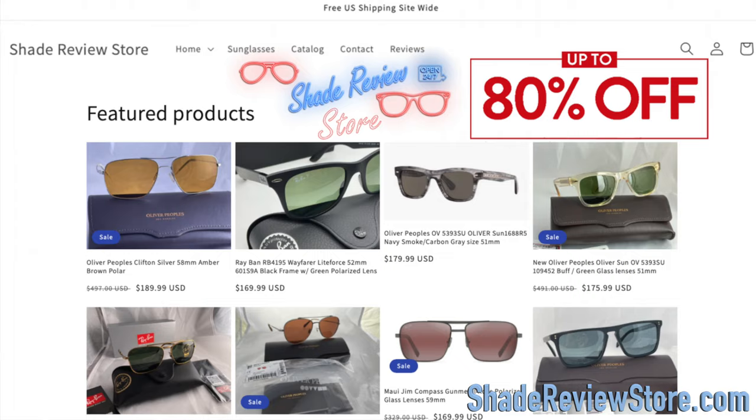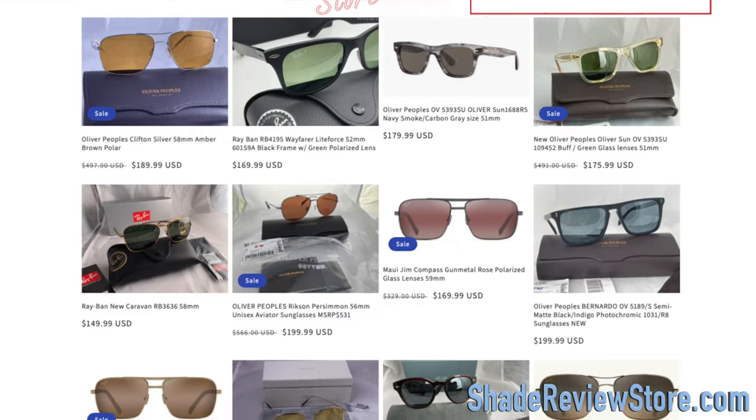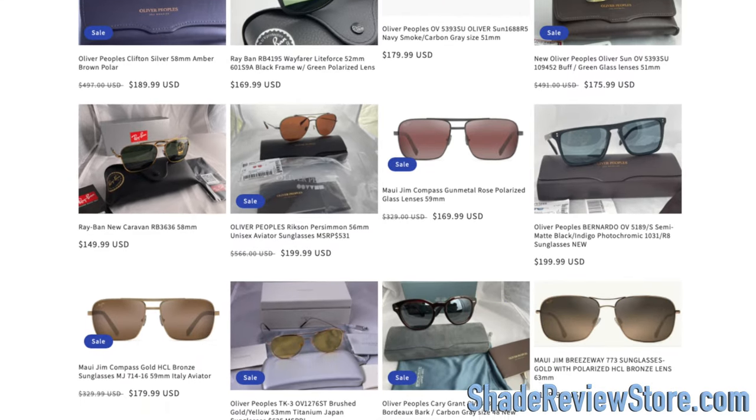So what should you do instead of buying from eBay? You should buy from Ray-Ban directly or the Sunglass Hut — both those companies are completely legit. Or buy from my website, ShadeReviewStore.com, the absolute best place to buy designer sunglasses up to 80% off the original MSRP. I personally authenticate every single item that comes in the door and I only buy my inventory from trusted wholesalers that I've worked with for years.